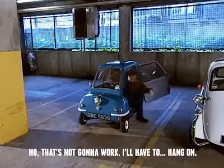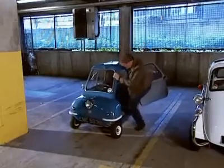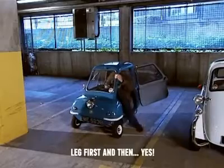No, that's not going to work. I'll have to... Hang on. Leg... Yes, leg first and then... yes!